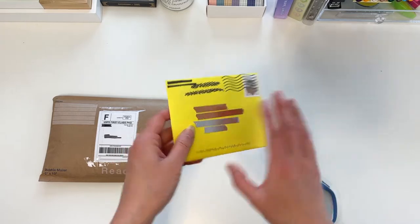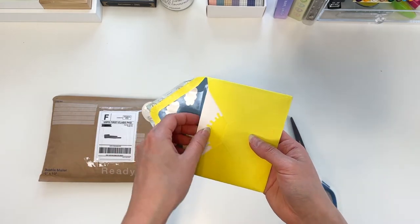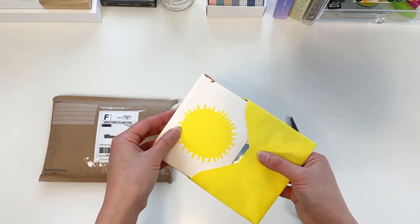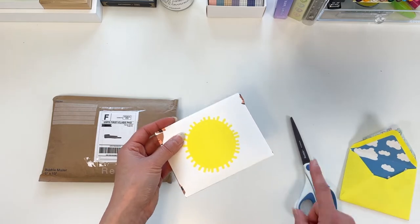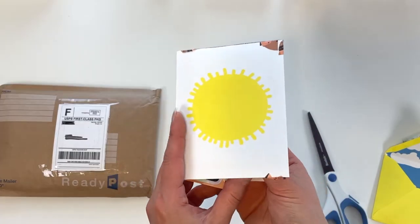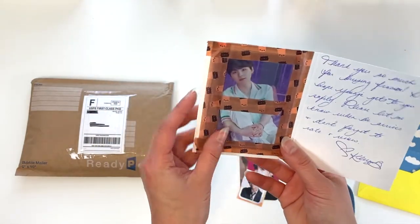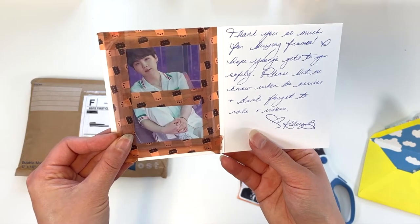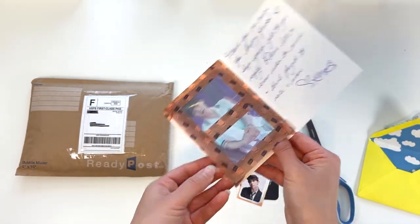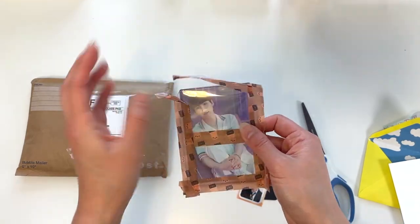Next is a Soozu mini photocard — and they're actually larger than regular photocards. This is the Yoongi Soozu mini photocard number four out of eight. I was hoping to get his special card but the seller canceled my order. Oh, I love this little sun design! And we've got some freebies — washi tape and a beautiful handwritten note!